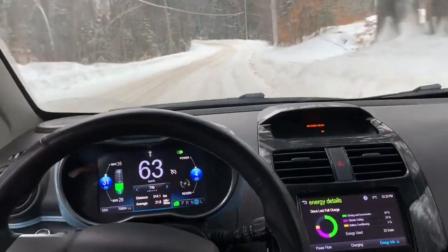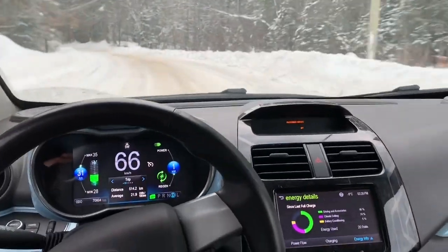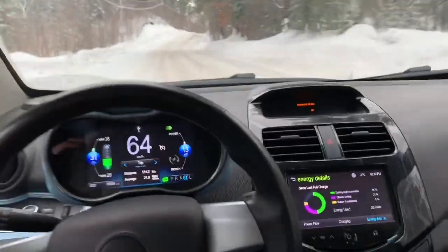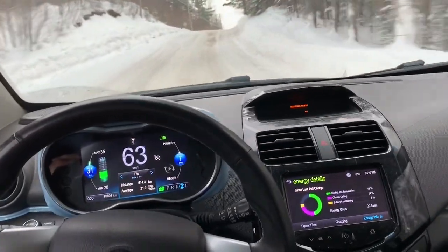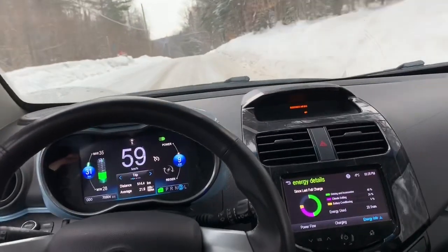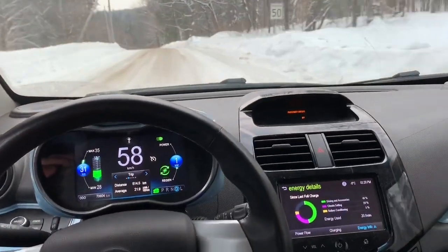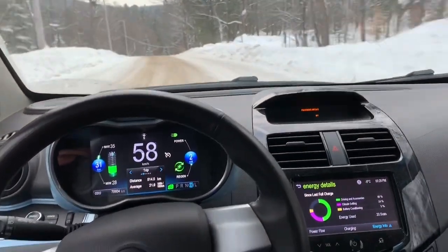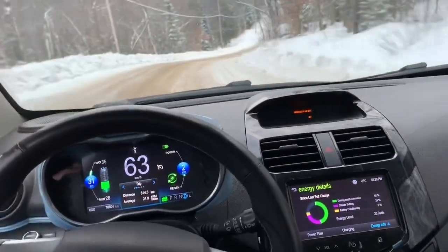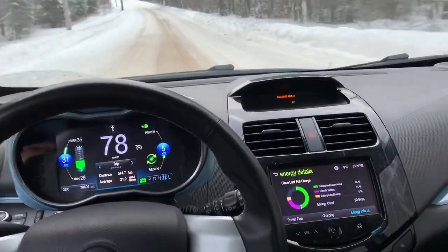Running the car in D so that it coasts better. When you're running in D, it's not a lot different than running in L — there's a little bit more resistance on the motor, so as soon as you lift your foot off you start regen-ing. When you run in D, the regen is considerably less, so the car coasts better. You can let it run down the hill, pick up speed, and travel further.